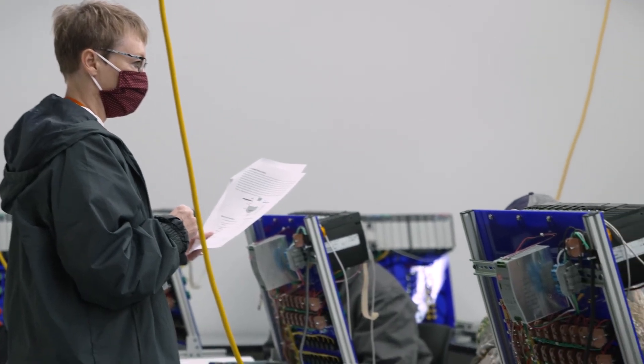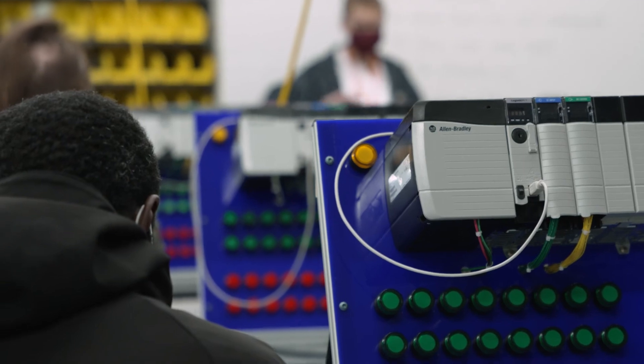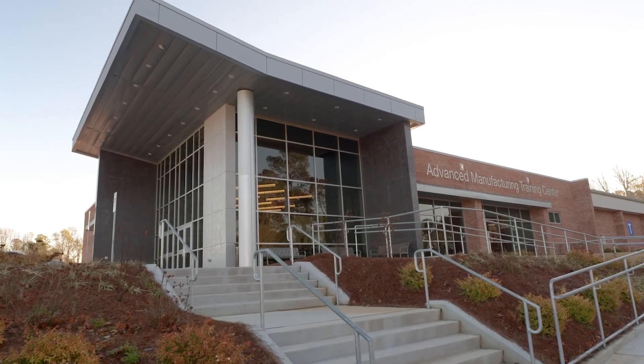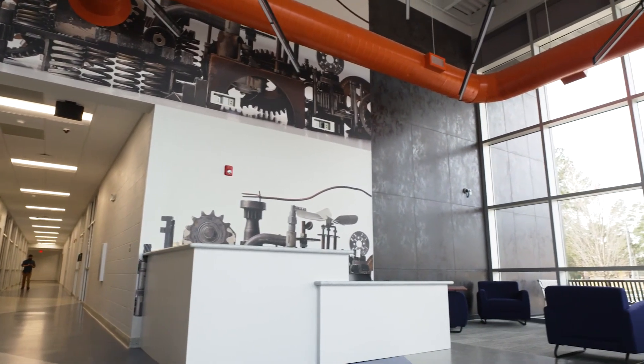I would recommend this program — the combination of the school, the faculty, the staff, the equipment, and all the resources available really makes a great environment to come in and learn and grow. If you're interested in learning more about Electrical Engineering Technology here at Southeastern, you can visit our website at sccnc.edu and browse through our programs, classes, and certificates.